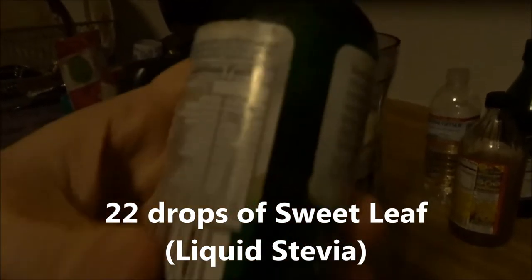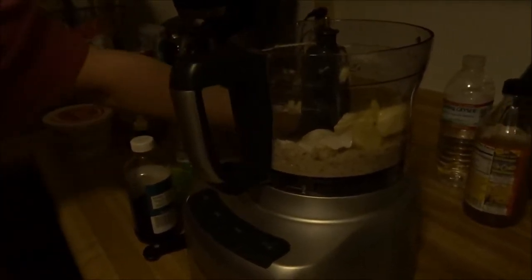Twenty-two drops of Sweet Leaf stevia, which is zero carbs - you can google it. Now we're gonna blend all this together and that should be our cookie dough. There it is - our cookie dough. All together we got 15.5 carbs.